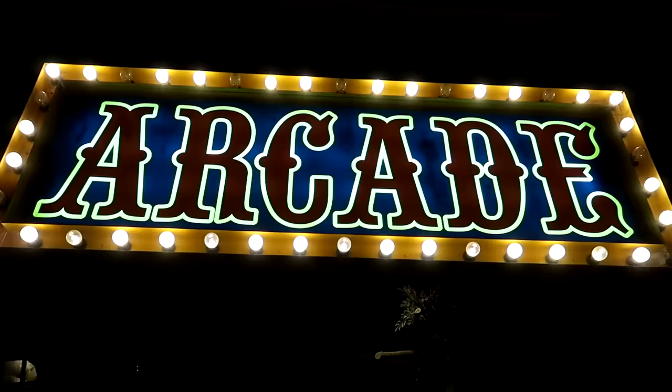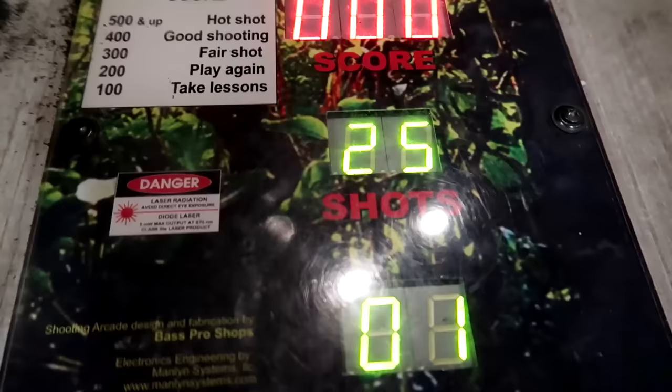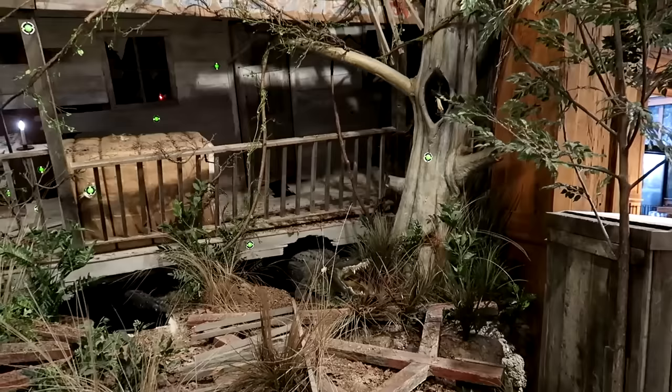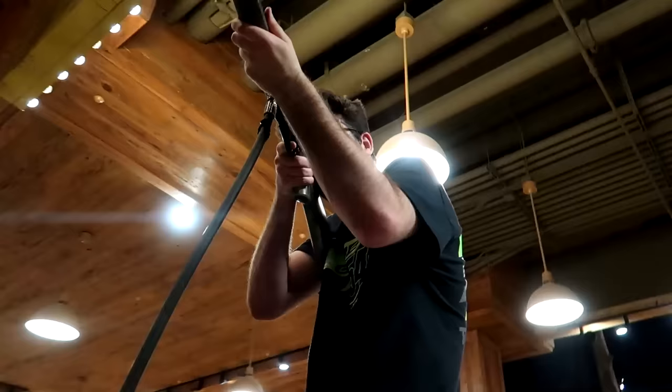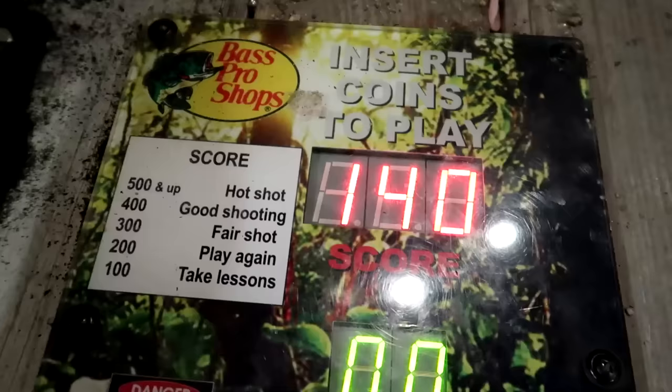They've got an old-school shooting arcade in here. I gotta give this a try — only 50 cents for 25 shots. Got one! Look at the gator, he's coming out of his hole. He's angry. He doesn't want the smoke. Not a great score — 140. What does that mean, take lessons? Not a great start to my hunting career, but that's pretty cool. Old-school shooting arcade. This is so cool.